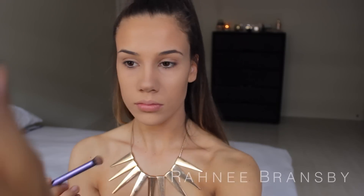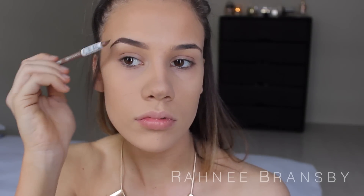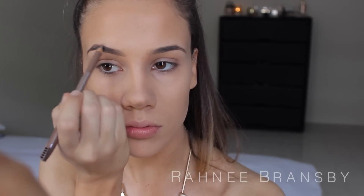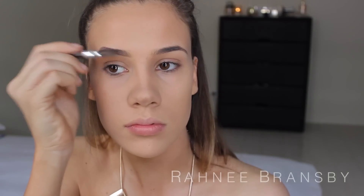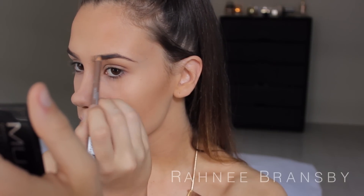Once our face makeup is on I'm going to be moving onto my brows and filling those in with the Essence Eyebrow Pencil in the shade 04 Blonde. I am using a blonde eyebrow pencil just because I don't want my brows to be as dark today. And can I just say, for the price of this product it is so great — it's literally only $2.